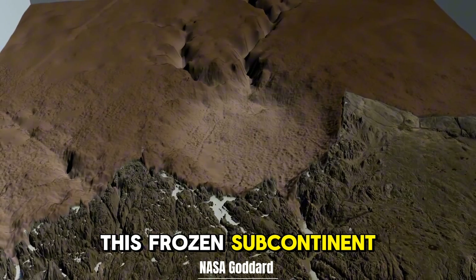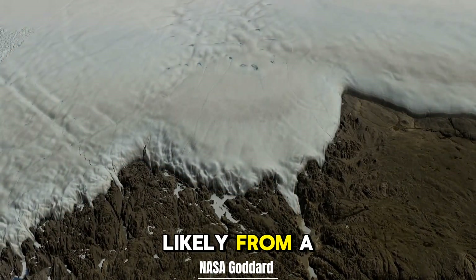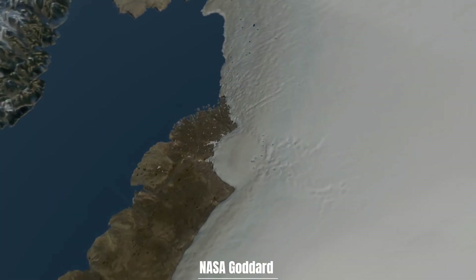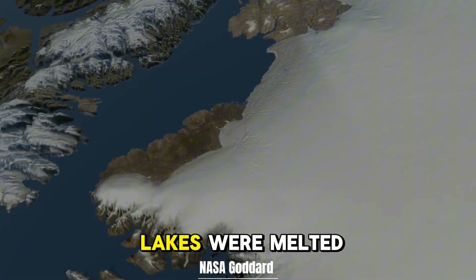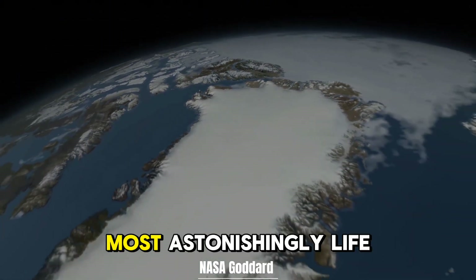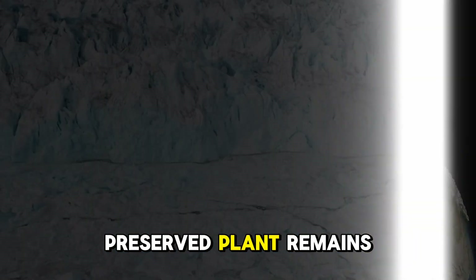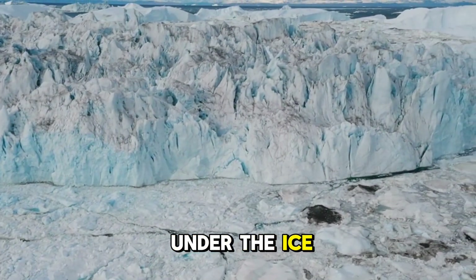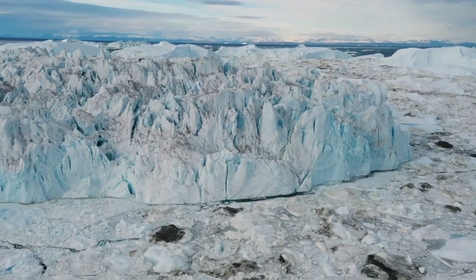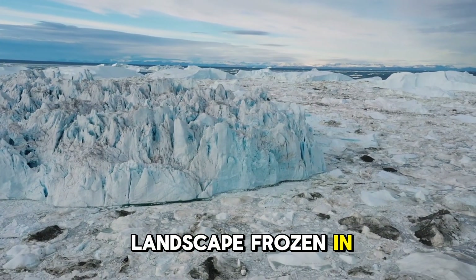This frozen subcontinent holds more surprises. A 19-mile-wide impact crater, likely from a meteorite, scars the northwest, preserved by ice. Over 50 subglacial lakes, where melted ice pools beneath the sheet, pulse with hidden dynamics. Most astonishingly, life persists, or once did. Preserved plant remains found in sediments under the ice tell of ancient forests where now only ice reigns. Greenland's story is one of resilience, mystery, and a landscape frozen in time.